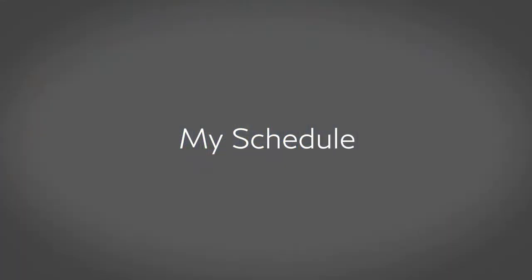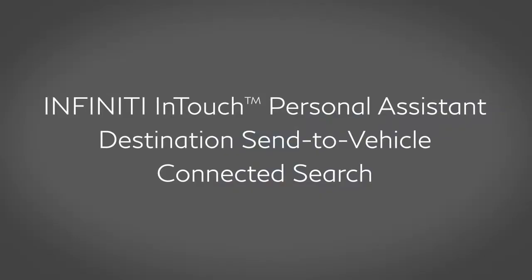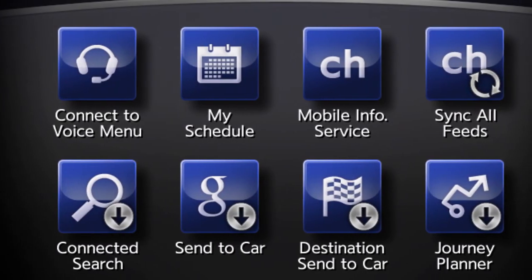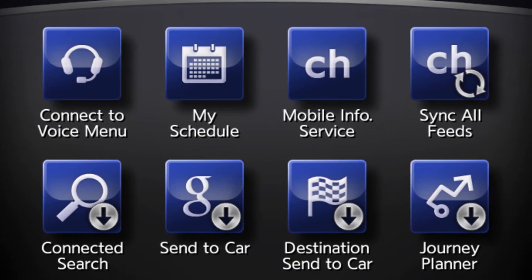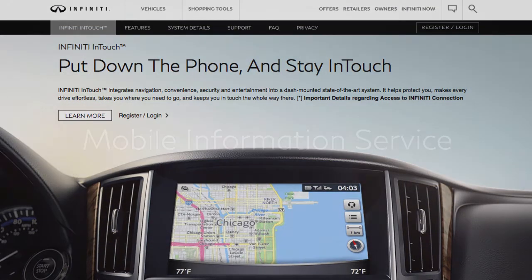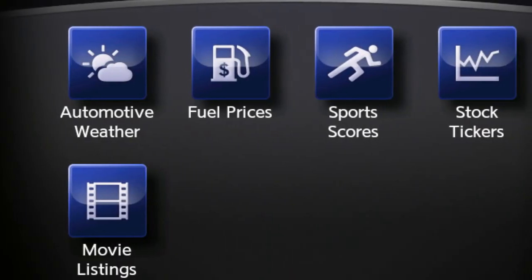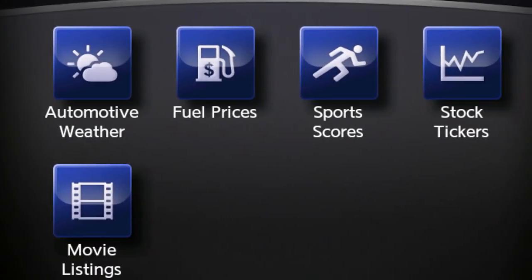My Schedule – which allows you to see your Google Calendar events in your vehicle. Infinity InTouch Personal Assistant – destination sent to vehicle and connected search – for navigation, information, and other assistance from a live response specialist or from the Infinity InTouch Services website. Mobile Information Service – which can read information feeds such as news headlines, stock quotes, and sports scores.